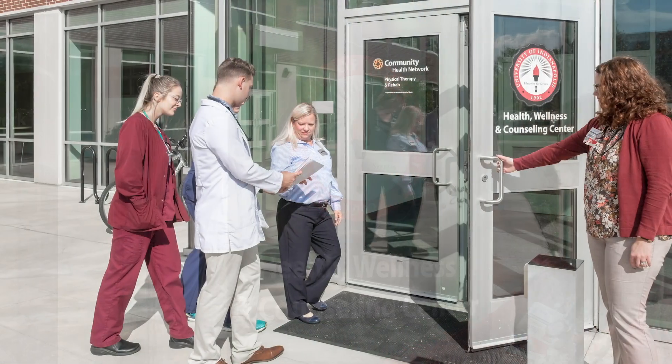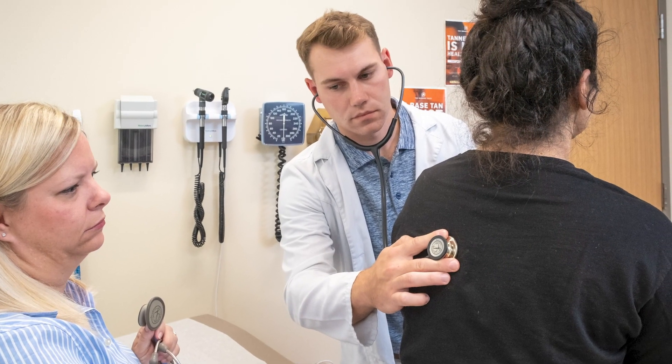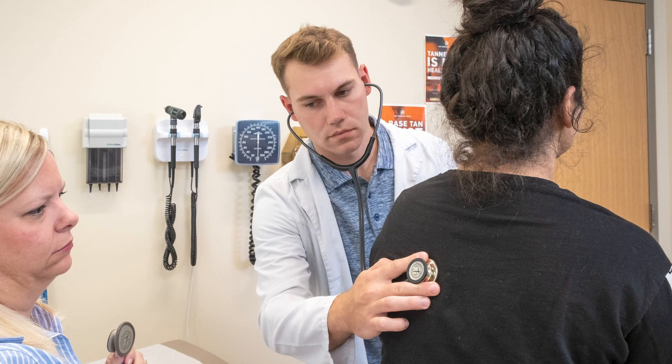Also here in the Health Pavilion we have two different resources for students. The first is our Health and Wellness Clinic, which is run by three nurse practitioners if you're ever sick or feeling down. The second is our Counseling Center, which has licensed therapists to help with any emotional support you may need while on campus.